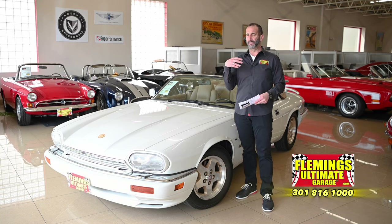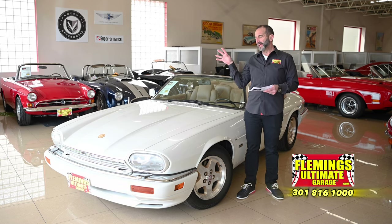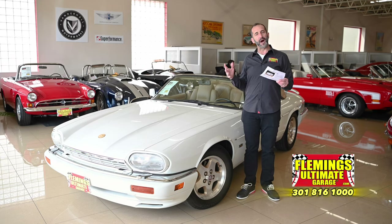Think about big block American classics with the top that goes down — always done well. This right here, the last of the V12s, as the world moves on to electrification. These are the cars that people are going to love and remember. Cars with low mileage, cars that are well taken care of, great color combinations, and modern as well.